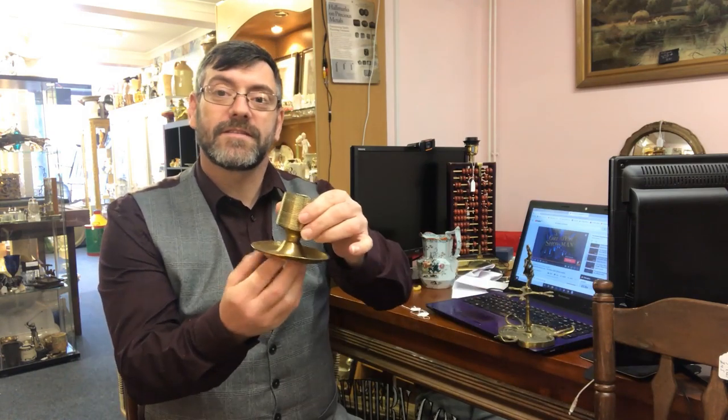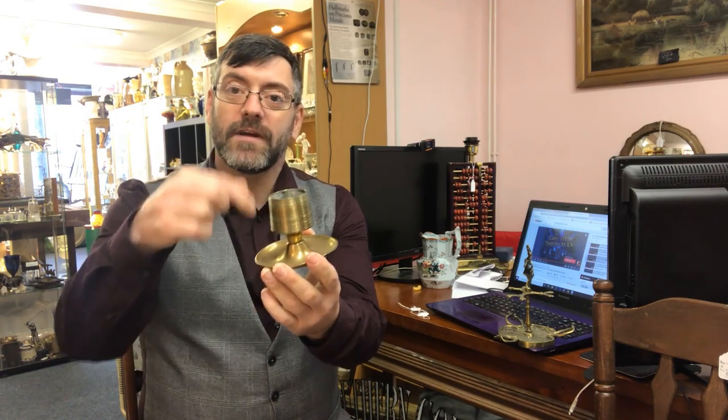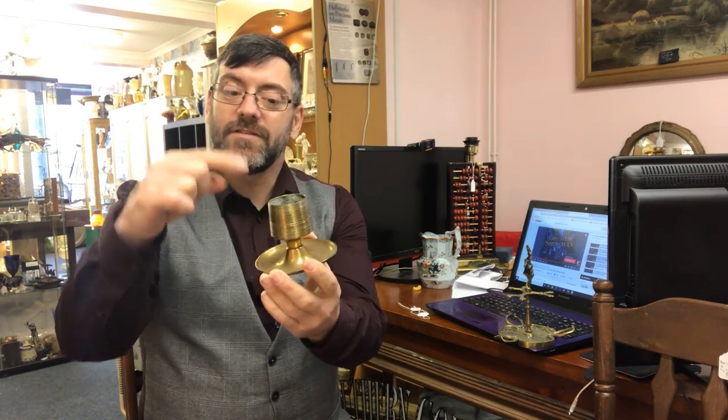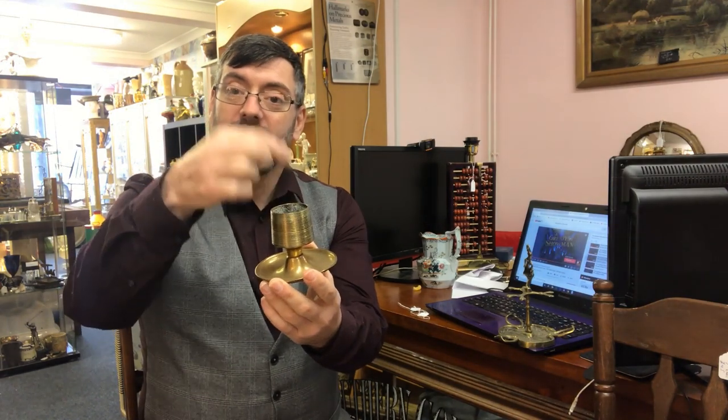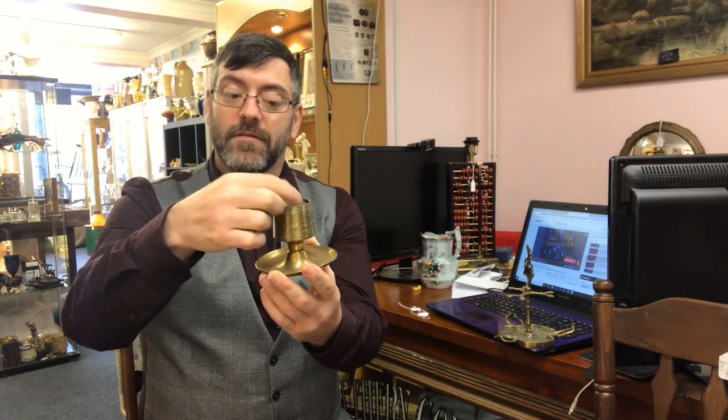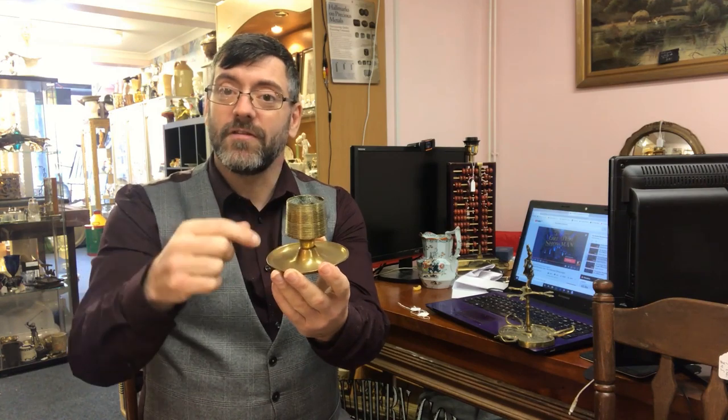Should we get started with the answers? We started off with this one. This is a match holder and striker. You'd strike the thread going around here to strike the match on, and you'd put your matches in here, then rest the spent match on the tray. So we have a little match striker.